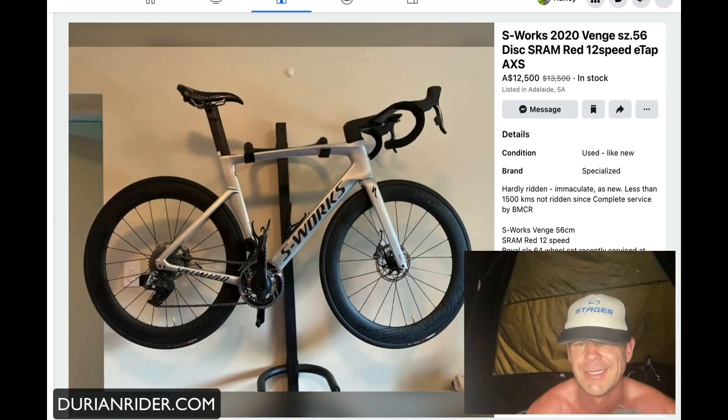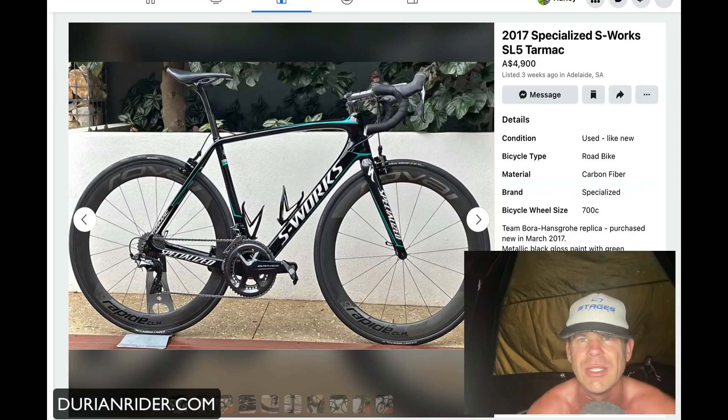It's 12 grand asking price. The groupset is current but the frame is old — it's a Venge. Cycling Tips says the Venge is dead, and when Cycling Tips says that, all the pretentious accountants, dentists, and fat barristers go 'I can't be seen on a Venge anymore' — so it just devalues massively. This frame is worth maybe a grand in Australia. The groupset and wheels hold some value, so I'm going to say three to four thousand bucks is what this bike would actually go for.